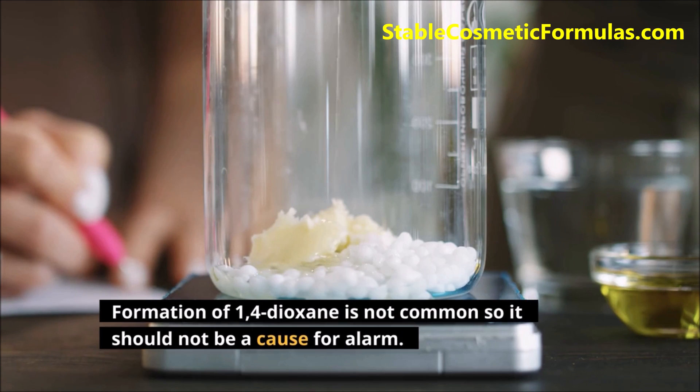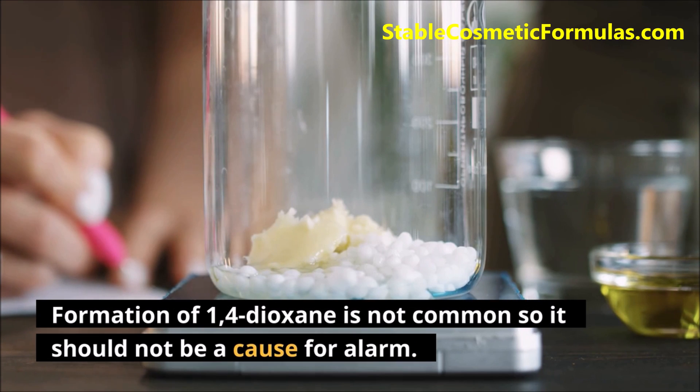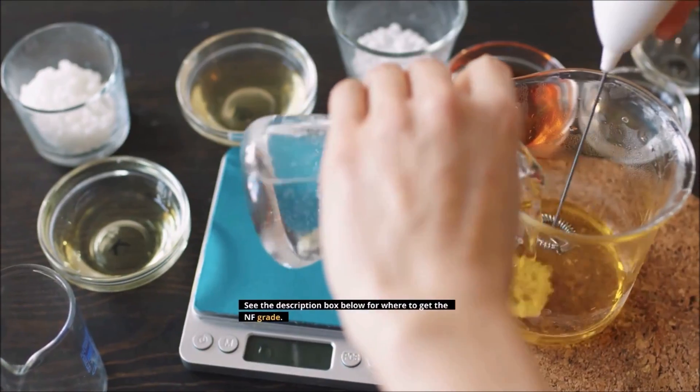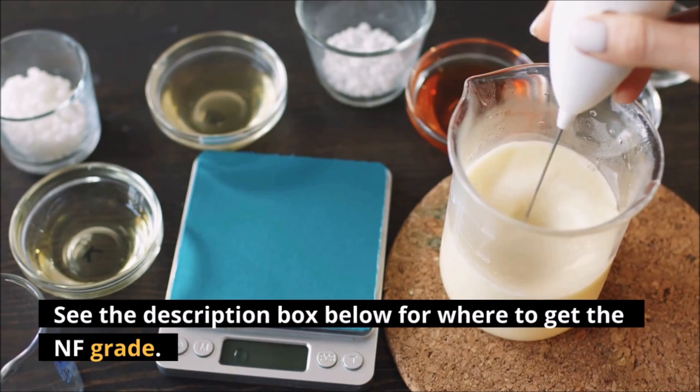Formation of 1,4-dioxane is not common, so it should not be a cause for alarm. A good alternative to emulsifying wax is emulsifying wax NF. See the description box below for where to get the NF grade.